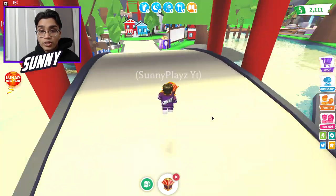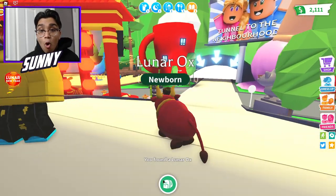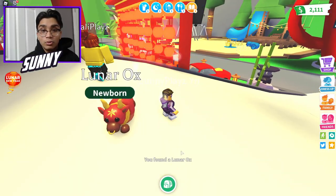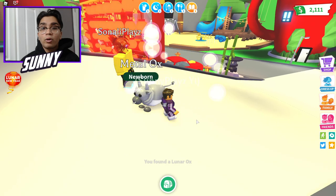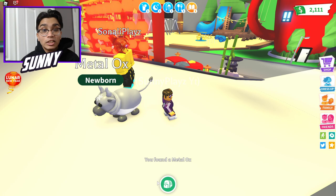Alright, 5, 4, 3, 2, 1 — 360. Please, the Metal Ox. I've been trading for it. We got a Lunar Ox — that's not bad. Let's see if we actually do get some... another Lunar, that's not bad. So two Lunars. Come on, please. Oh — Metal, Metal, Metal! Yes! Our first ever Metal Ox! We just pulled a Metal Ox! Oh my God, we literally just pulled a Metal Ox. I'm super excited for that. Thank God we actually did pull it.